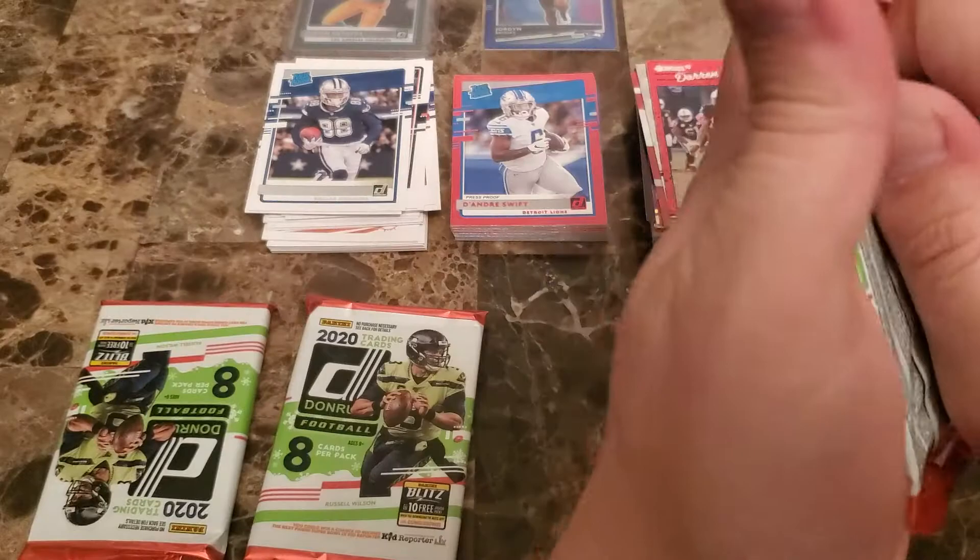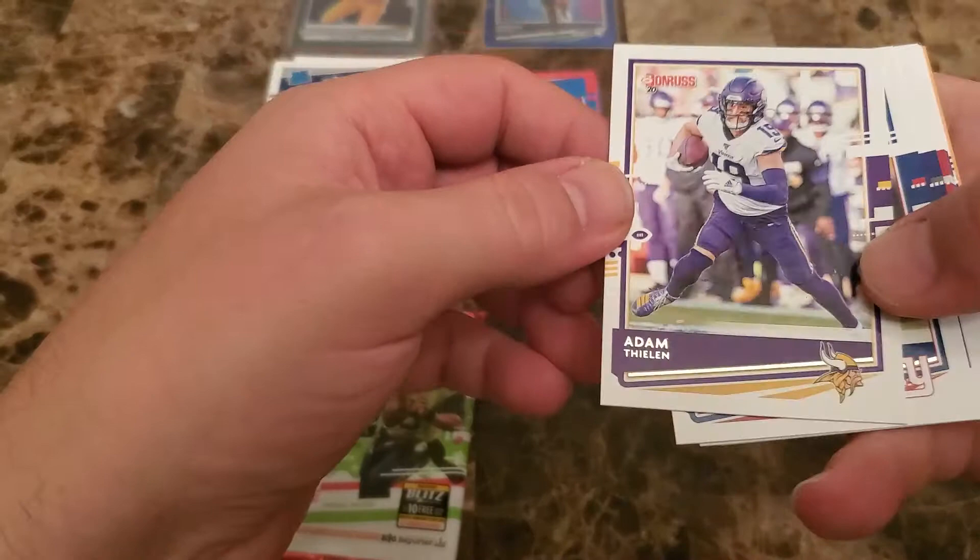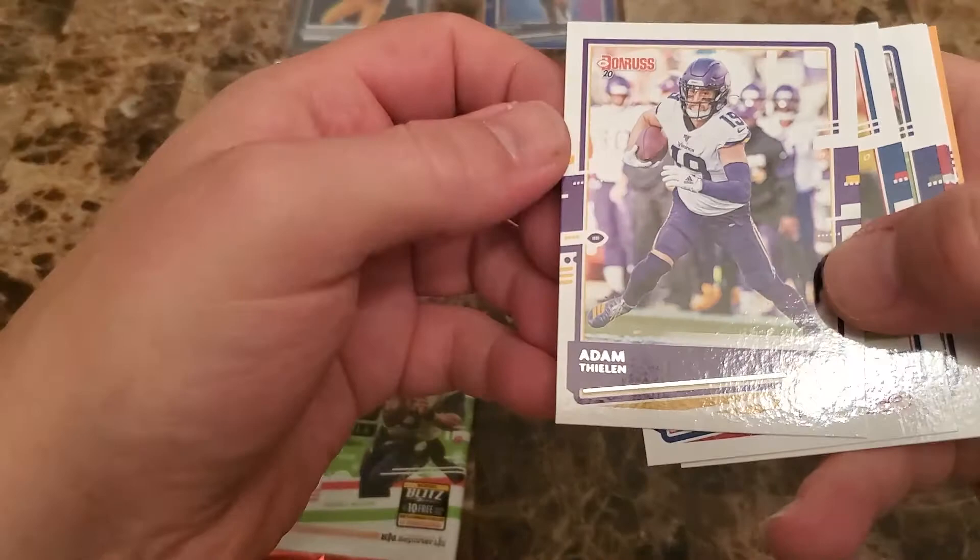We got about four packs left. These Donruss boxes — if you can find them on the shelves they're $21.99, and even on the secondary market they're about 30 bucks. Like I said on the last break, these are really a pretty decent value, especially for someone that's just low-level collecting and not looking for anything too crazy.